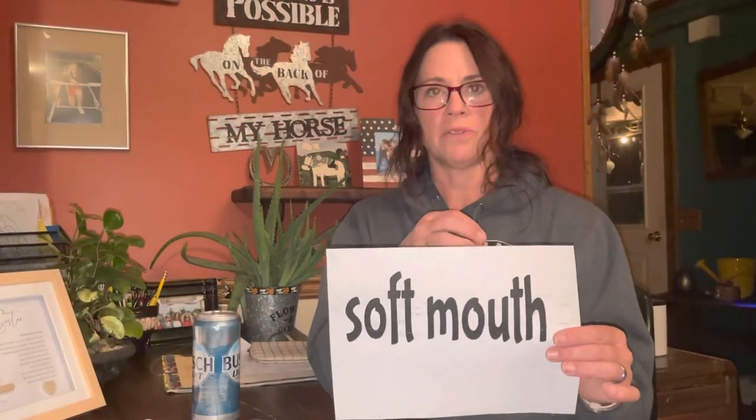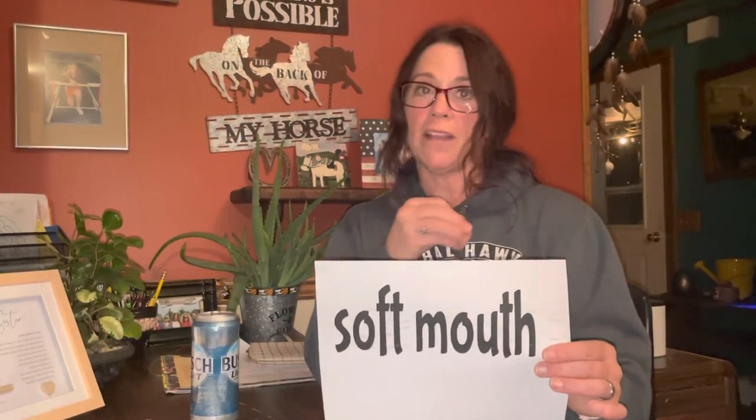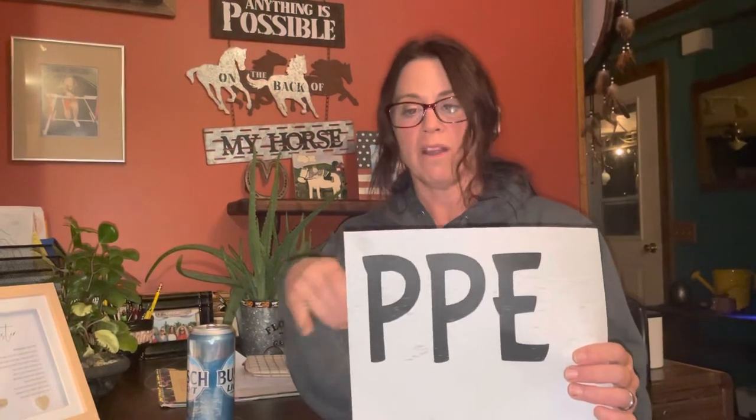Soft mouth means you don't need to pull back really hard to control the horse. Clips means you can use an electric clipper on the horse — usually show horses have that. PPE stands for pre-purchase exam, which is something you can ask your vet to come and perform before buying the horse.